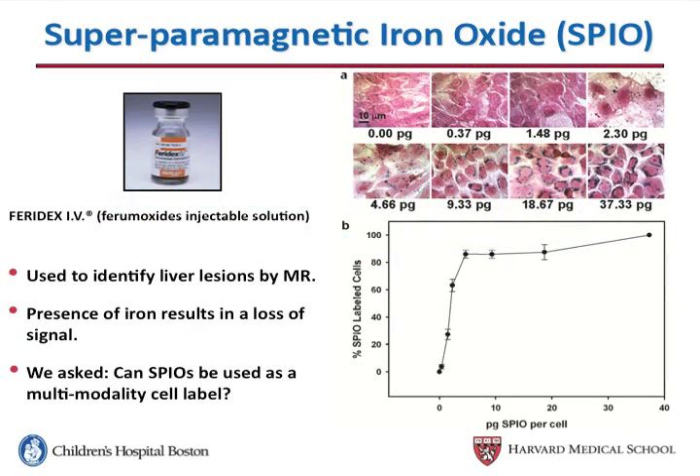One label that shows promise for our application is superparamagnetic iron oxide, or SPIOs. These reduce T2 relaxation and reduce signal intensities by MR. We labeled cells with increasing amounts of SPIOs, embedded those cells within fibrin matrices, and then placed them into tubes and imaged them.